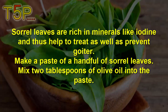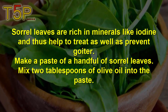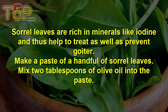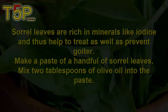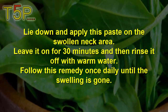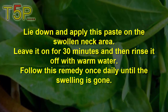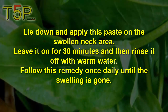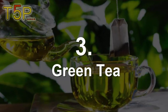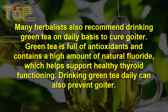Remedy number two is sorrel leaves. Sorrel leaves are rich in minerals like iodine, which helps to treat and prevent goiter. Make a paste of a handful of sorrel leaves and mix two tablespoons of olive oil into it. Lie down and apply the paste on the swollen neck area. Leave it for 30 minutes and then rinse it off with warm water. Follow this remedy once daily until the swelling is gone.